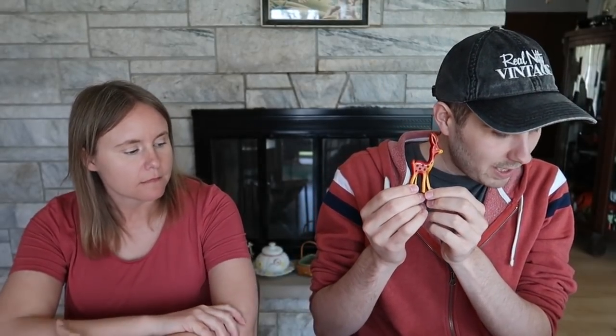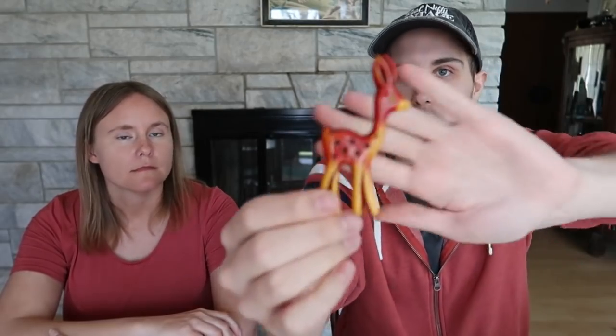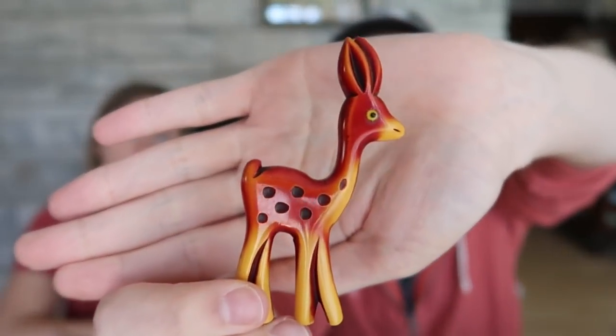I did get the bakelite deer. I was not originally going to get this one. This is a bakelite deer and I paid $46 total for it, including the fee. I have a feeling I can sell this for right around $100 plus shipping. The color is just wonderful — the red and the butterscotch.